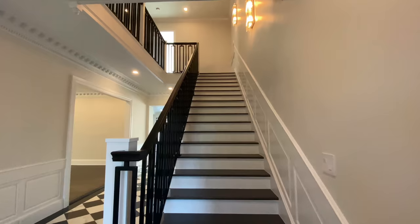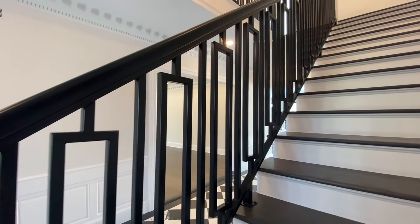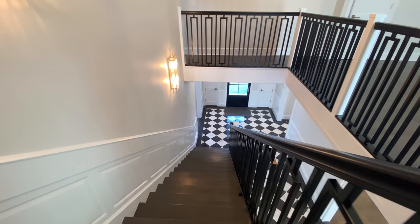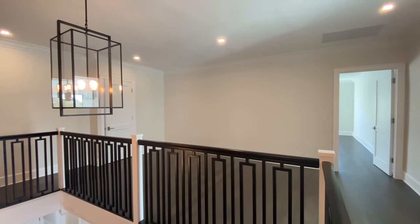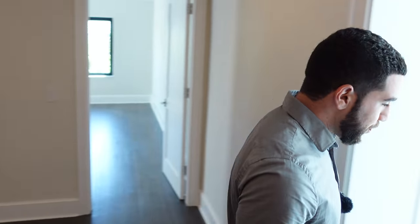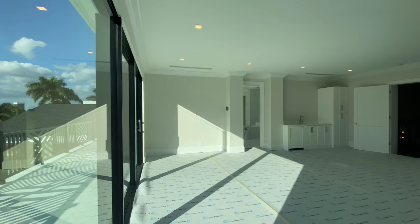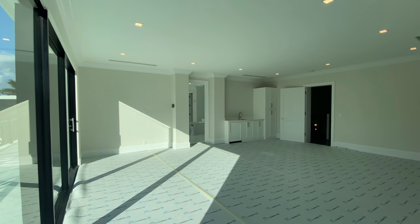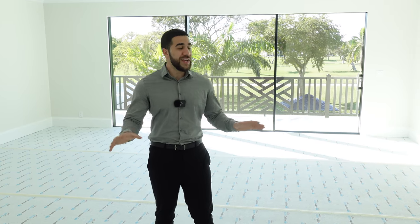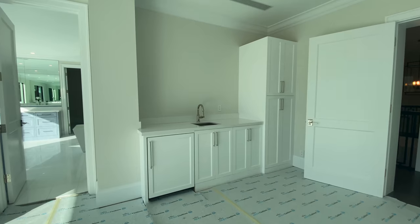As you head upstairs, notice the railing - very sturdy and solid, beautiful to look at. At the top there's a common area for the bedrooms where you'd put a sofa and TV for everyone to lounge. Over here is the master bedroom. The floors are intentionally left unfinished - the designer wants you to choose carpet, wood, or whatever you'd like, since master bedrooms are very personal. You also have a wet bar with a fridge, sink, and storage.